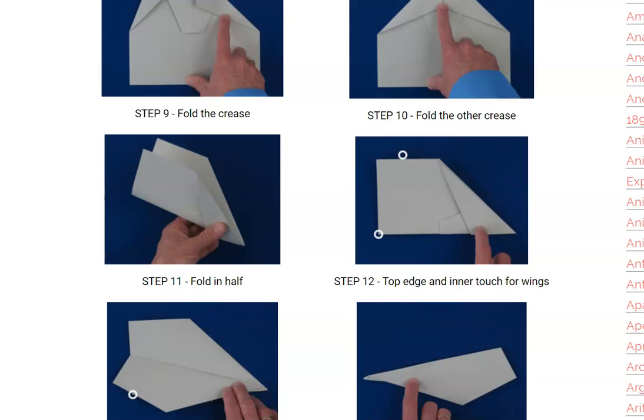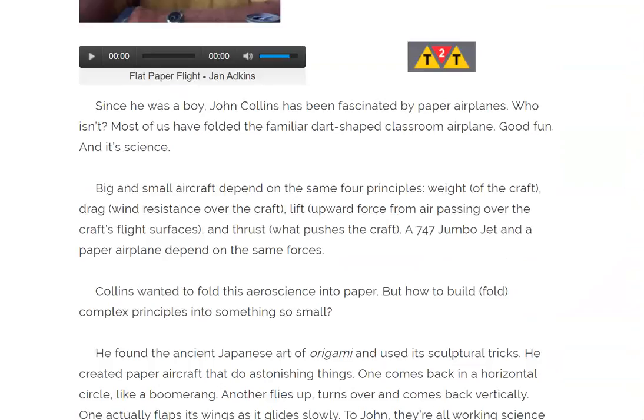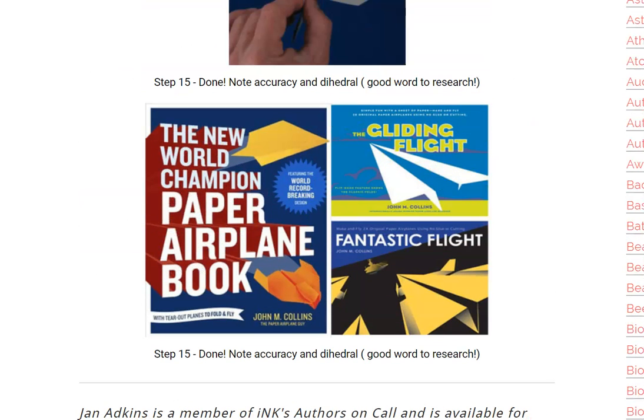So I hope you take the opportunity — go to NonfictionMinute.org, find the article on Flat Paper Flight, and create your own paper airplane. Thank you for listening. I hope you have a happy Tuesday.